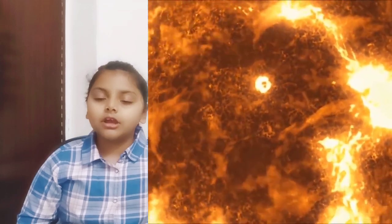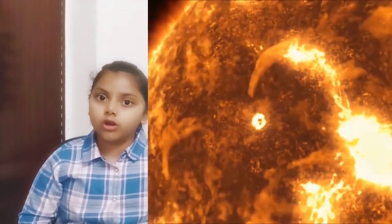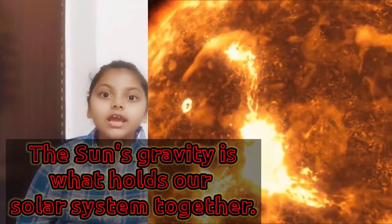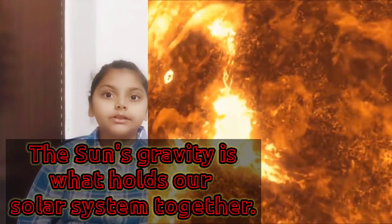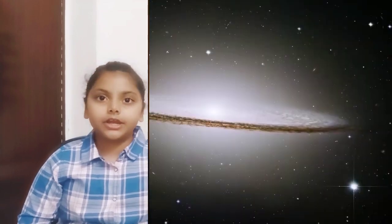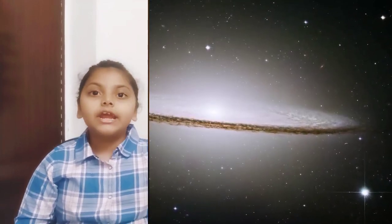More than that, the sun is what holds the solar system together. Its massive gravity is what keeps the earth and all the other planets circling around it, instead of drifting off into space.